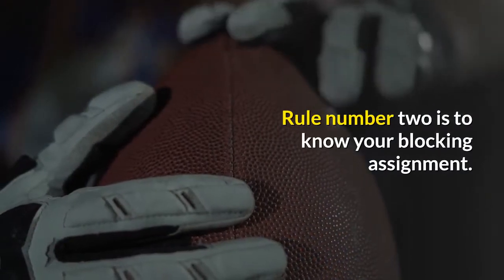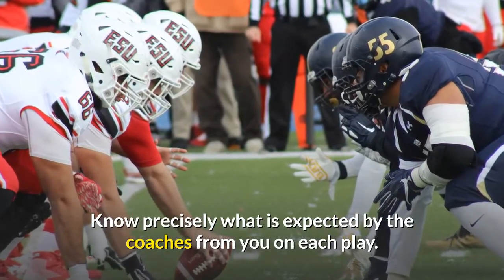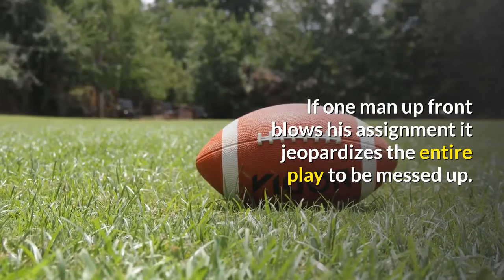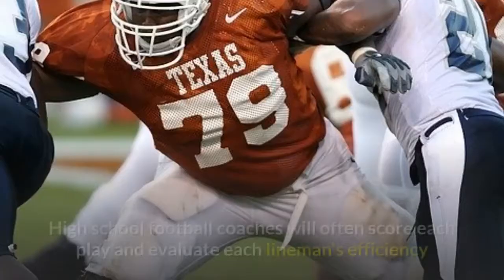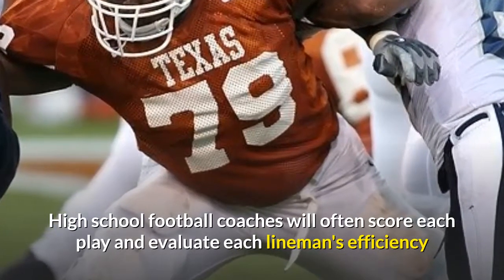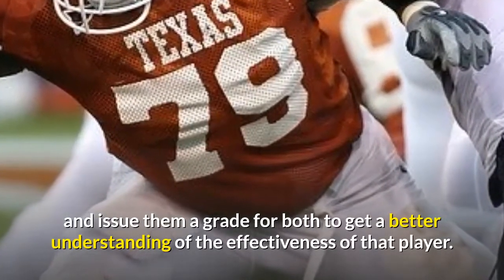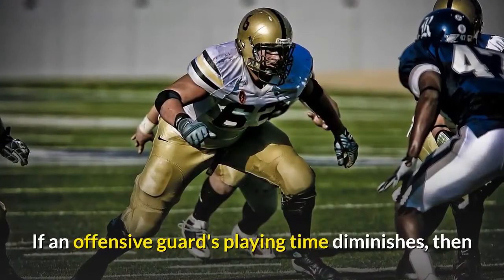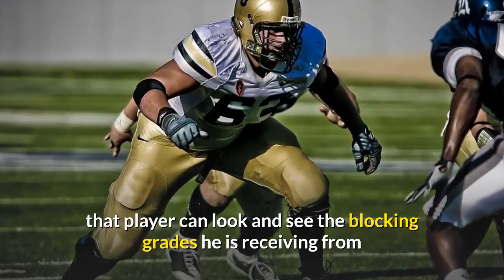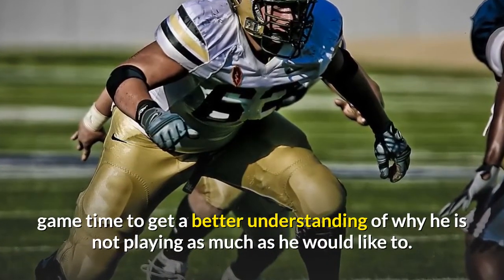Envision yourself winning each battle — that will be the key to your success against your defender. Rule number two is to know your blocking assignment. Know precisely what is expected by the coaches from you on each play. If one man up front blows his assignment, it jeopardizes the entire play. High school football coaches will often score each play and evaluate each lineman's efficiency, issuing them a grade to get a better understanding of that player's effectiveness. If an offensive guard's playing time diminishes, that player can look at the blocking grades he is receiving from game time to better understand why he is not playing as much as he would like.